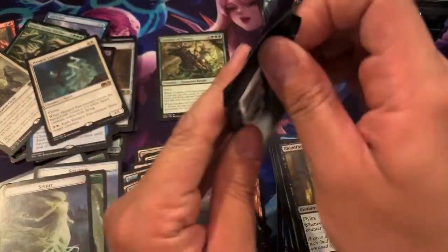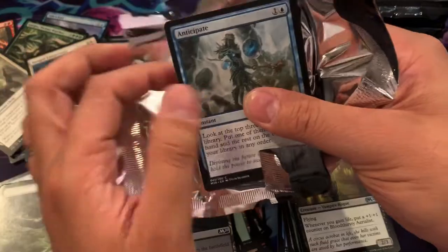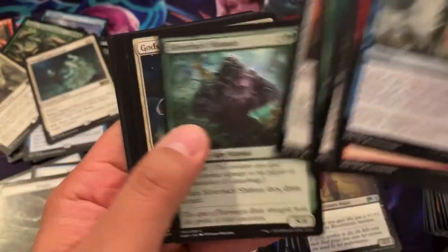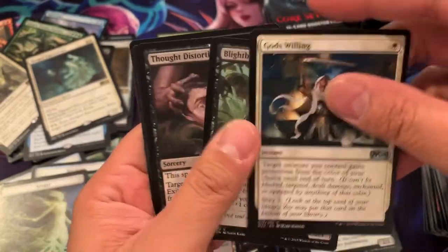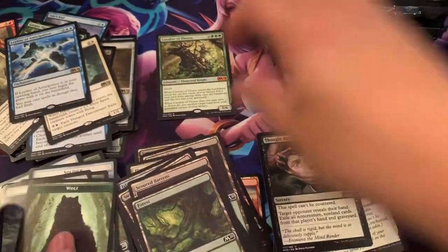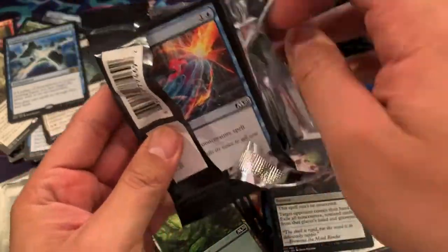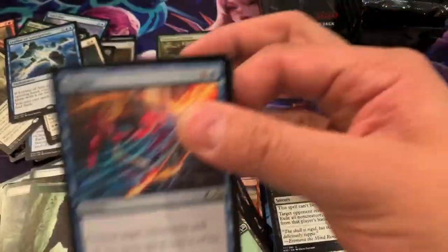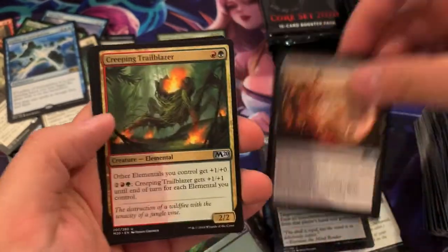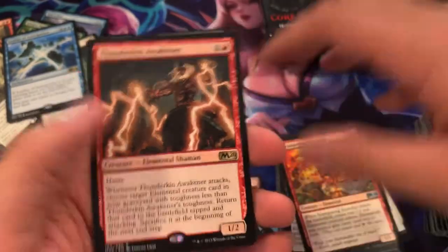It took a long time just on eBay, waiting for auctions to end and having to snipe several different auctions to get the best price. But it was worth it at the very end. The second Ley Line, which is Leyline of Anticipation. I believe Leyline of Anticipation is $3-$4 now. Leyline of the Void kind of settled down — I believe it's around $7, $8, $9 somewhere around there. Scampering Scorcher and Thunderkin Awakener.